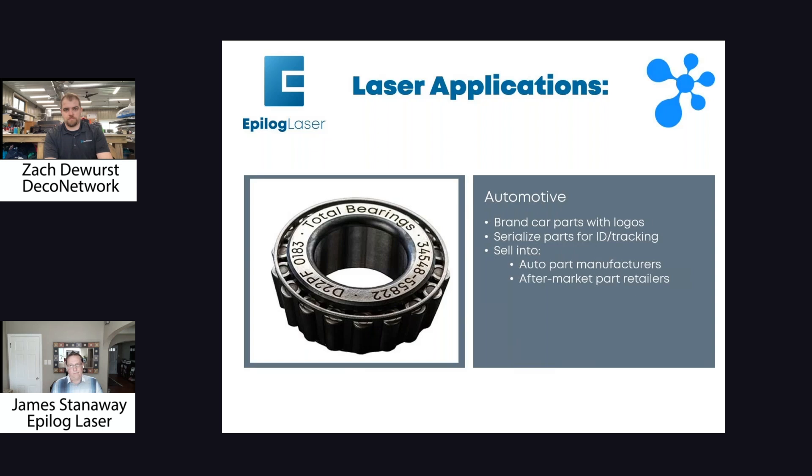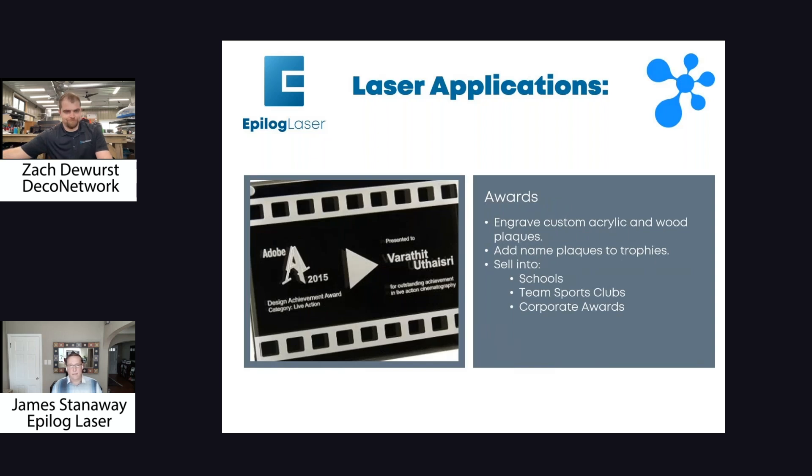Automotive — we've got a lot of car parts that are engraved with the laser. We do the SEMA show every year, one of the big trade shows for custom car parts. Serializing them, fraud tracking, branding them — adding logos and custom logos to any kind of part — is very popular. In the awards industry, which was our bread and butter for a long time, you get great custom acrylic and wood plaques, nameplates on trophies. There's a lot of places to sell awards — schools, sports clubs, and corporate awards are a big one. We actually won best place to work in Denver a few years ago, and the award we received was laser engraved by an Epilog.